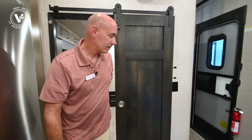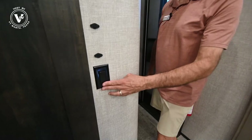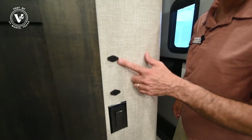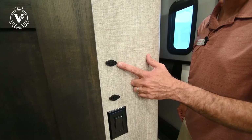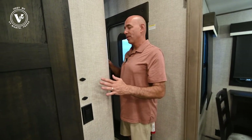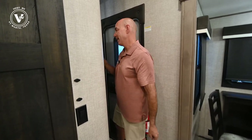Coming around the corner, this is our ceiling fan switch here. And you guys have seen my videos — these are obviously grenade launchers. It's a security thing that Jayco's adding in 2022. No, these are sampling the air temperature to make sure — we have a lot of different zones in here, so your BM Pro is sampling the air temperature through these little guys.